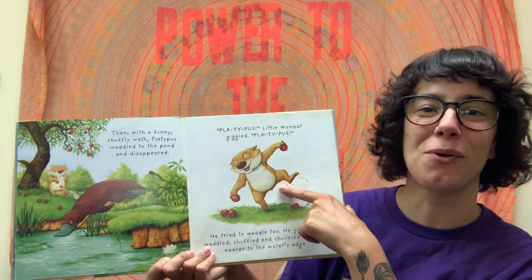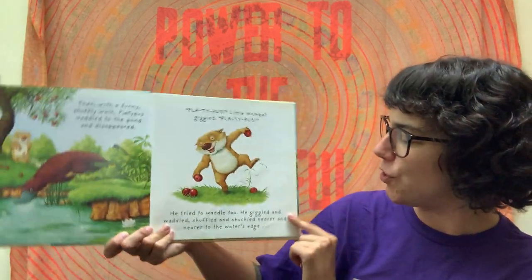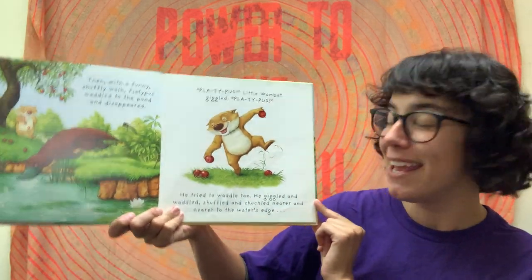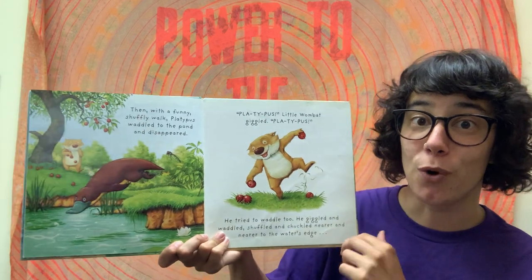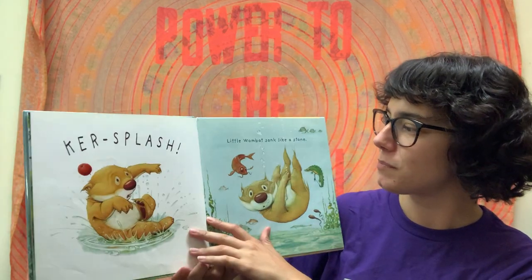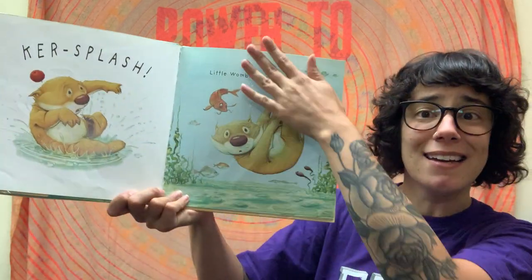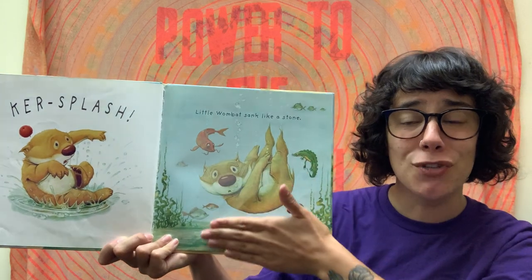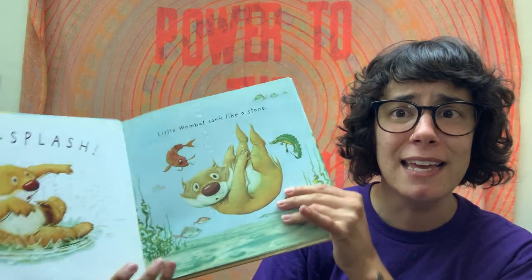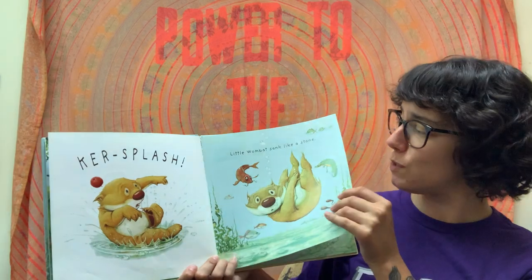'Platypus!' Little Wombat giggled. 'Platypus!' He tried to waddle too. He giggled and waddled and shuffled and chuckled, nearer and nearer to the water's edge. And then, Kersplash! Little Wombat sank like a stone! Look, is this the picture on the cover of the book? It is!